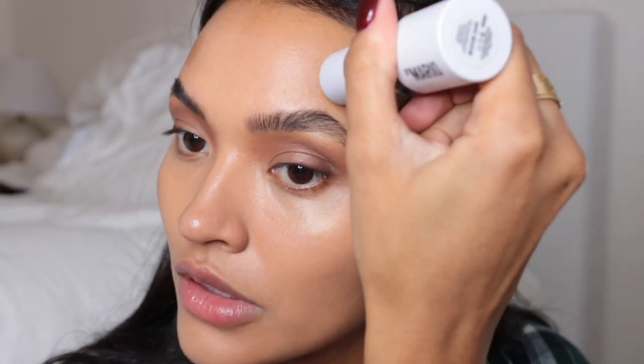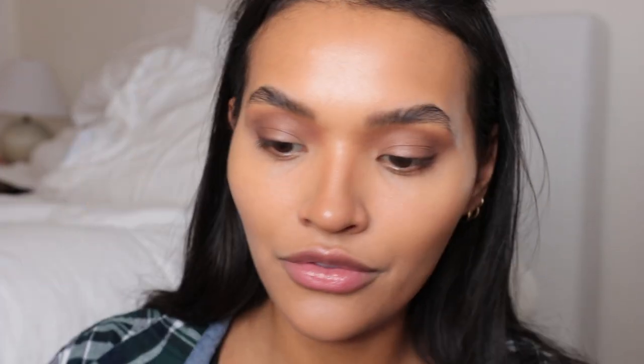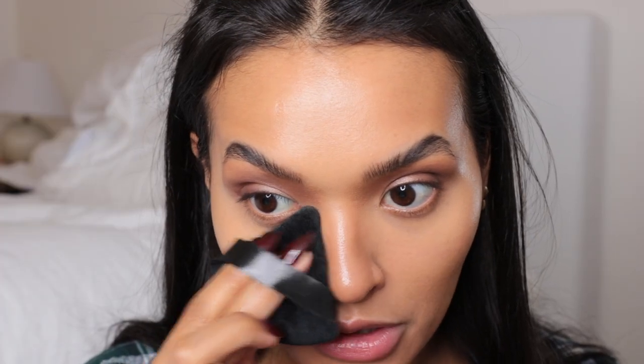I'm going to use a little bit of the Mario contour. Then I'll use a little bit of setting powder from Laura Mercier — I'm actually going to take my puff and set underneath the eyes.